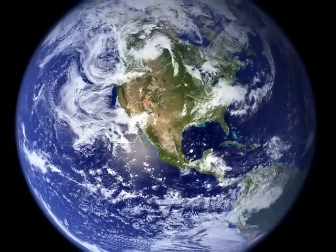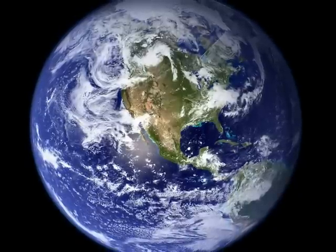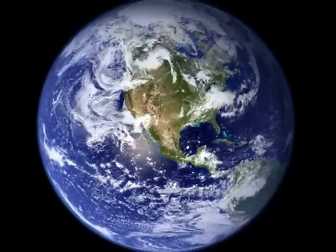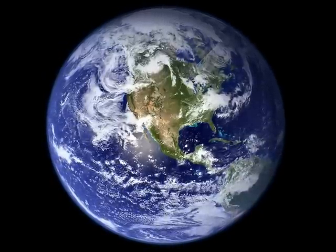Earth is the only planet that has life so far. We are the ones living on Earth. The Earth has an atmosphere that supports us with life. Earth has one moon revolving around it. Earth has a year of 365 days.